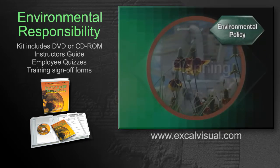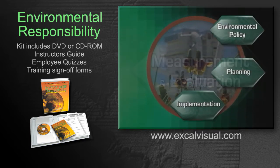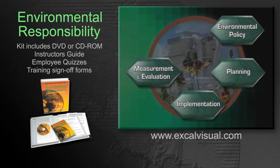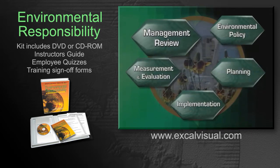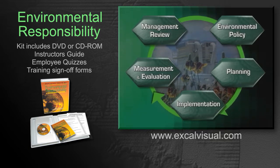There are five main components to a complete EMS. Each one contributes to the next, making a full working cycle to achieve not only regulatory compliance today, but continual improvement in environmental performance tomorrow.